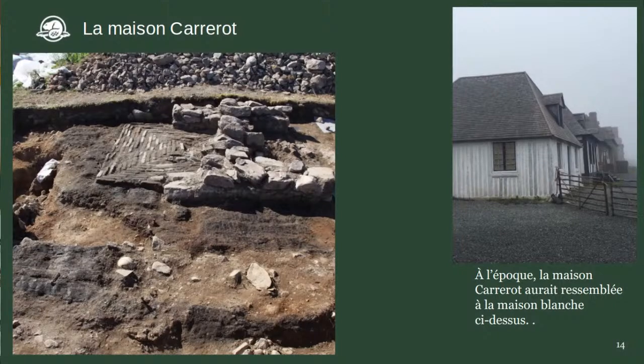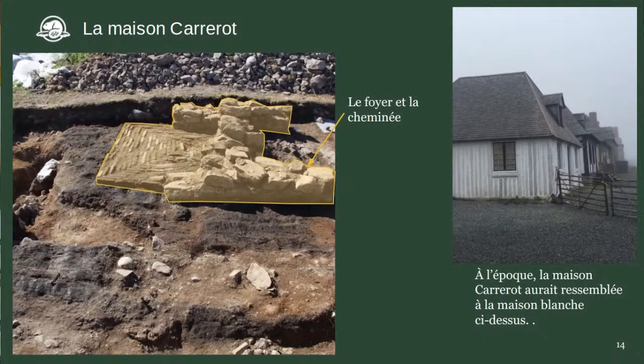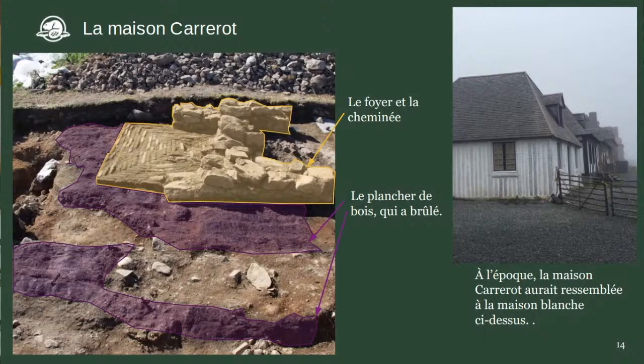Voici les images de la maison Carrero. Vous voyez à gauche des pierres et du sol de différentes couleurs. Surligné en jaune, c'est le foyer et la cheminée de la maison Carrero — l'endroit central où on faisait à manger et où il y avait un feu pour se garder au chaud. Les marques plus foncées dans le sol, surligné en violet, c'est le plancher de la maison. C'était un plancher de bois. Quand la maison a été détruite, elle a été brûlée, laissant des traces dans le sol.